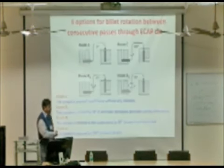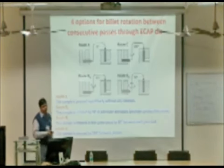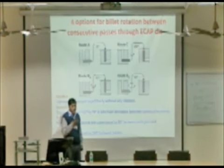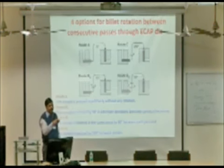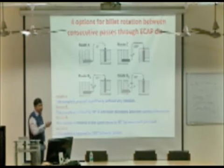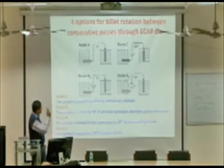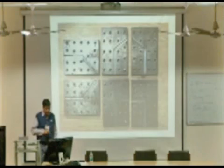One more process variable in ECAP is the route followed. We have to make sure that grain refinement is uniform. If we put the billet in the same direction repeatedly — head and tail, head and tail — we are not getting a uniform microstructure. To ensure uniformity, we can follow different routes by changing the orientation of the billet coming out and reinserting it at different angles. This is one more variable in ECAP.